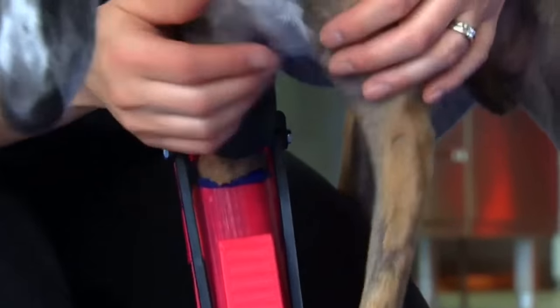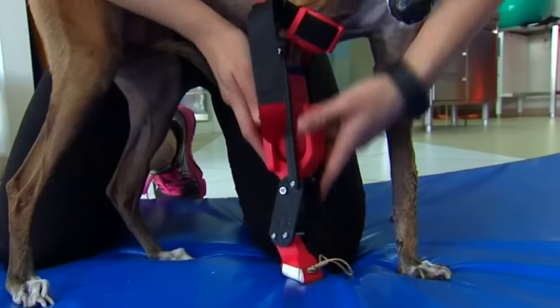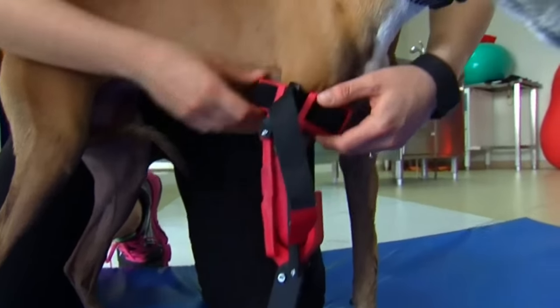Specialists at a veterinary hospital in Mexico City have created the country's first artificial prosthetic leg, printed using 3D technology.